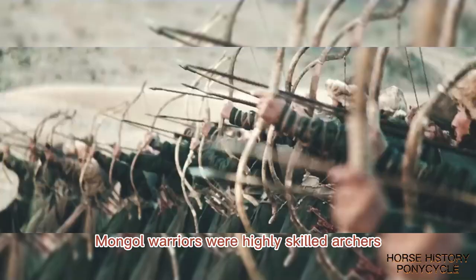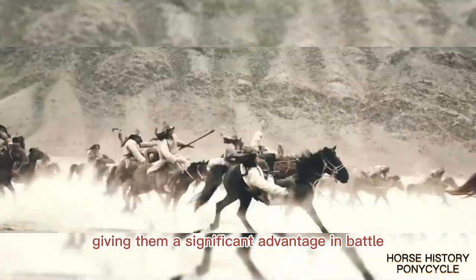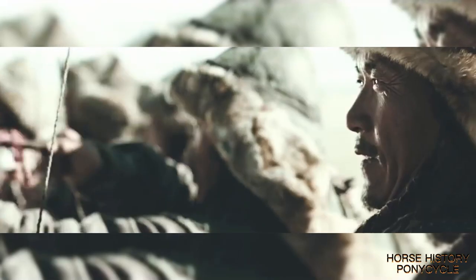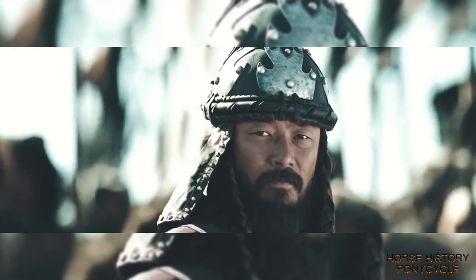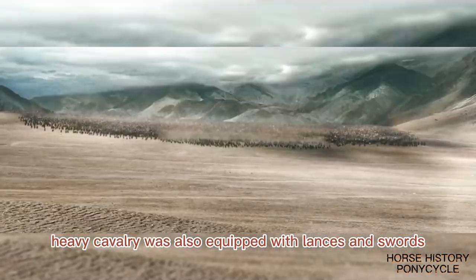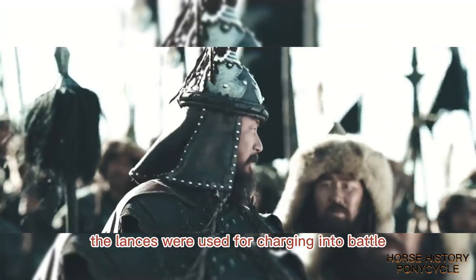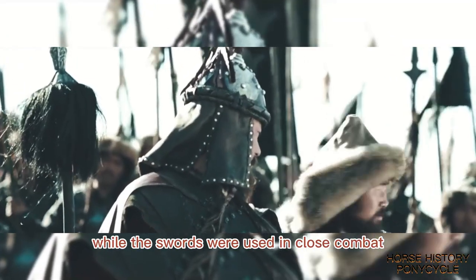Mongol warriors were highly skilled archers, and they could fire multiple arrows while riding at full speed, giving them a significant advantage in battle. In addition to their bows, the Mongol Heavy Cavalry was also equipped with lances and swords. The lances were used for charging into battle, while the swords were used in close combat.